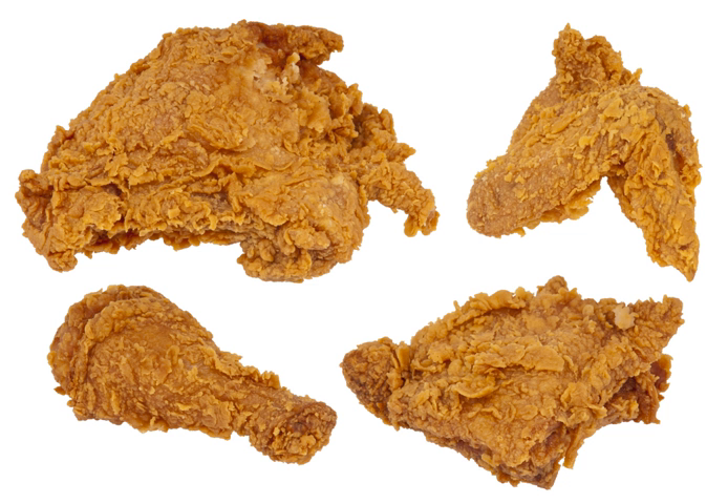The origin of fried chicken in the southern states of America has been traced to precedents in either Scottish or West African cuisine. Scottish fried chicken was cooked in fat though unseasoned, while West African fried chicken was seasoned but battered and cooked in palm oil.